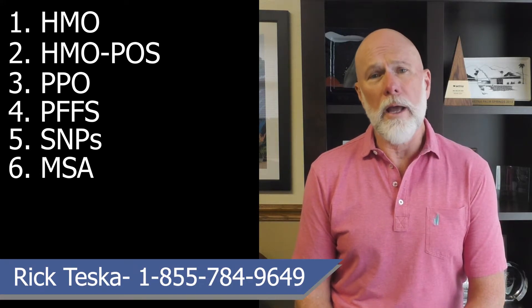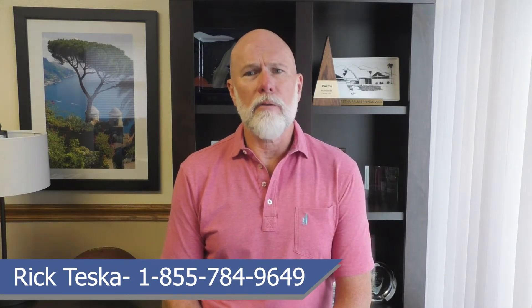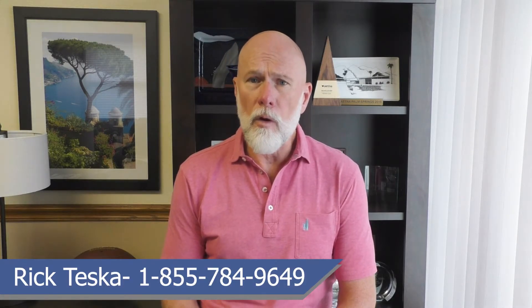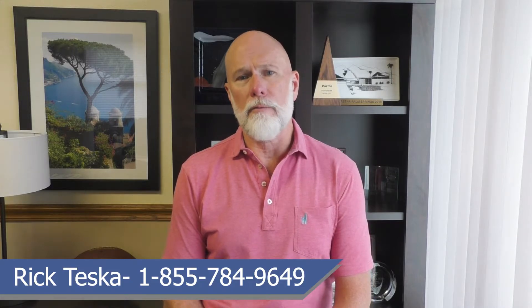To be eligible to enroll in any of these Medicare Advantage plans, you must have Medicare Part A and Part B. There's no physical required and only one health question. If you choose to enroll in a Medicare Advantage plan, you continue to pay your monthly Part B premium to Medicare even though you are no longer using your original Medicare benefits. You will also pay premiums to the company that provides your MA plan.